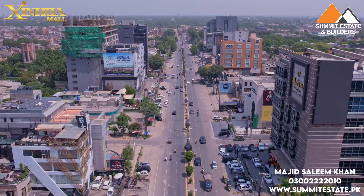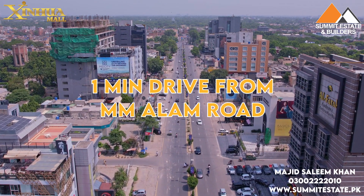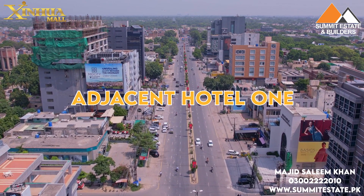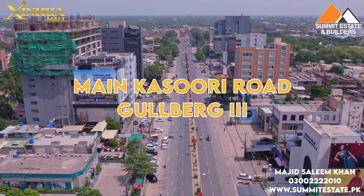First of all, let's talk about location. This is the best location in Lahore — M.A. Malam Road, 1 minute drive; Liberty Market, 2 minute drive; adjacent to Hotel One, opposite to Al-Fatah. Main Kassuri Road, Gulberg 3.